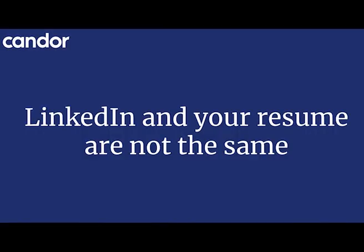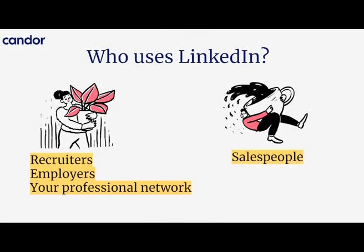Let's go ahead and get started. LinkedIn and your resume are not the same thing. I'll say this a ton of times today in the webinar, but it's really important to understand that they're not the same and should not be an overlap of your resume. You want to optimize for the right audience. A lot of times people forget who exactly uses LinkedIn, so let's start with that and understand what you're optimizing for — who's looking at it, why they're looking at it, and how you can be more appealing to them.